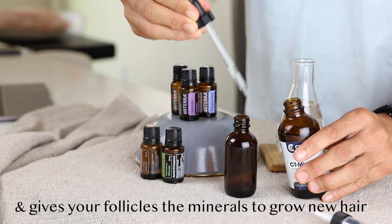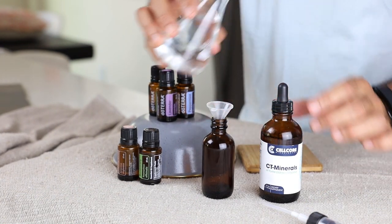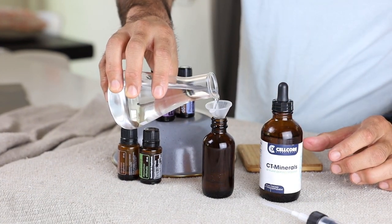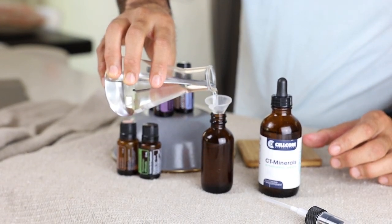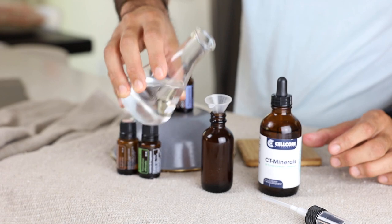After you've put in all the essential oils and the minerals, fill the bottle to the top with purified water. Then when you get out of the shower, dry your hair off, shake the bottle, and spray two to three squirts and massage that into your scalp.